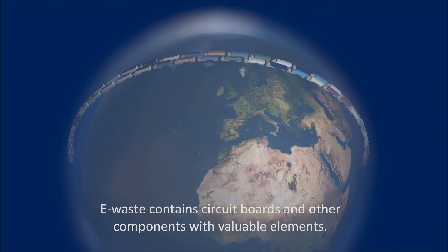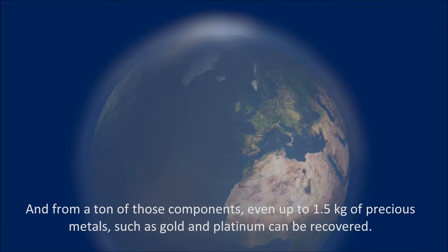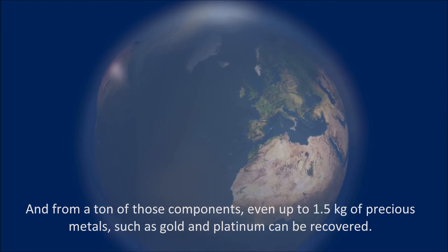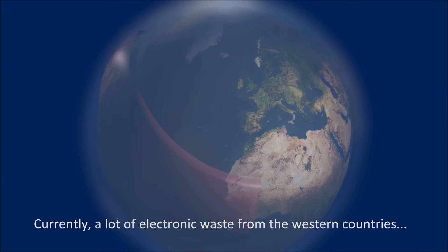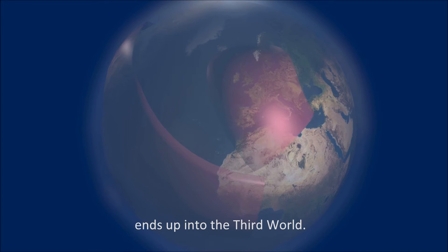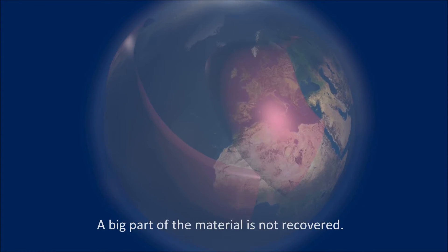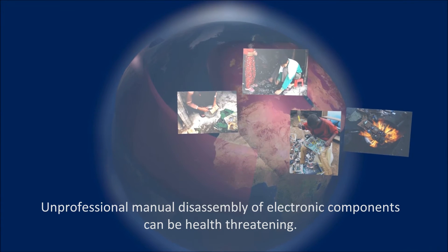E-waste contains circuit boards and other components with valuable elements. From a ton of those components, even up to 1.5 kilograms of precious metals, such as gold and platinum, can be recovered. Currently, a lot of electronic waste from western countries ends up in the third world, and a big part of the material is not recovered.